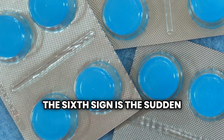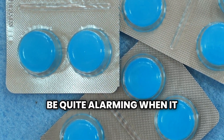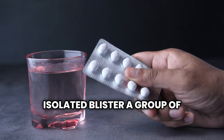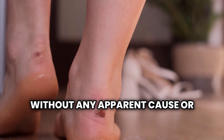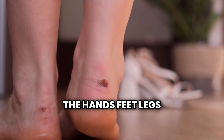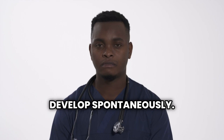The sixth sign is the sudden appearance of blisters on the skin, a rare but specific phenomenon in some diabetic people. You might observe a large isolated blister, a group of small blisters, or both simultaneously on different parts of the body without any apparent cause or injury. These blisters typically form on the hands, feet, legs, or forearms and resemble blisters that appear after a severe burn, though they develop spontaneously.